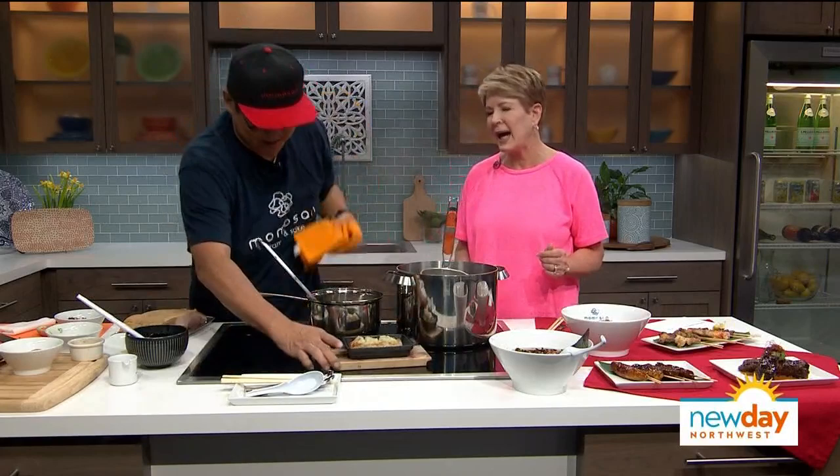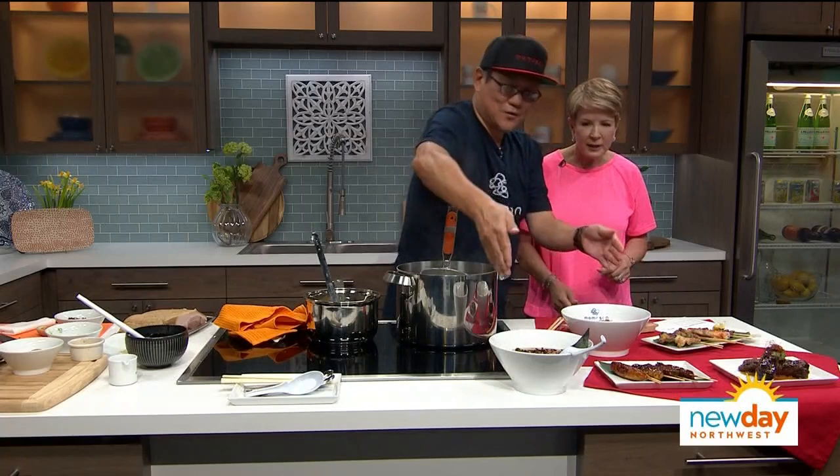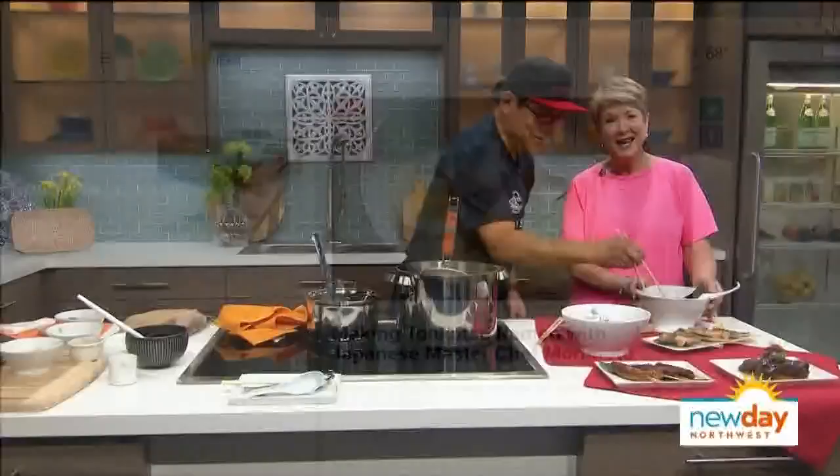That is amazing — look at this spread. Try the ramen. Chef Morimoto has shared his tonkotsu ramen recipe with us. You can find all of the information you need on New Day's website, so please check it out.